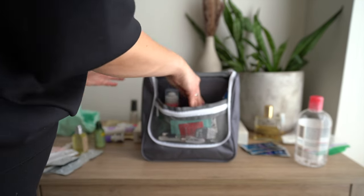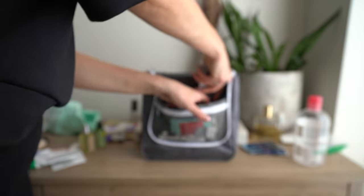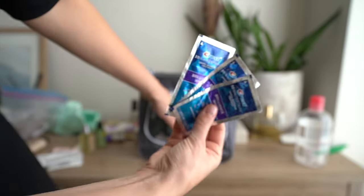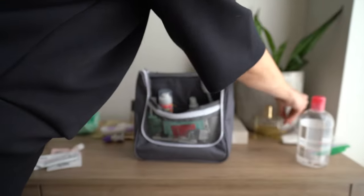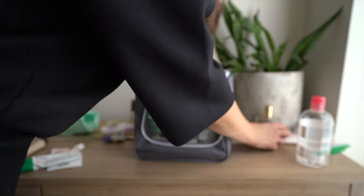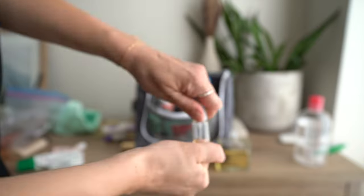Also packing a toothbrush, toothpaste, pressed whitening strips in case I have time to whiten my teeth, body wash, body lotion, and body oil — this is the Nuxe body oil and I have enough to mix it.